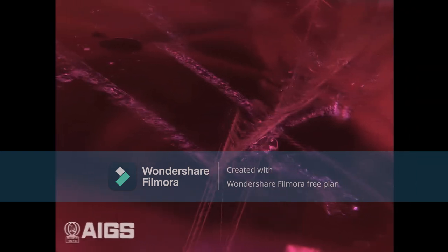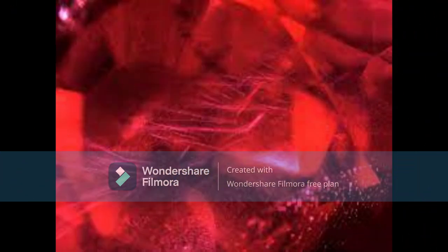First, examine the color of the ruby. A natural ruby should have a deep, rich color. If the color is more of a light pink or orange, it is likely not a natural ruby.